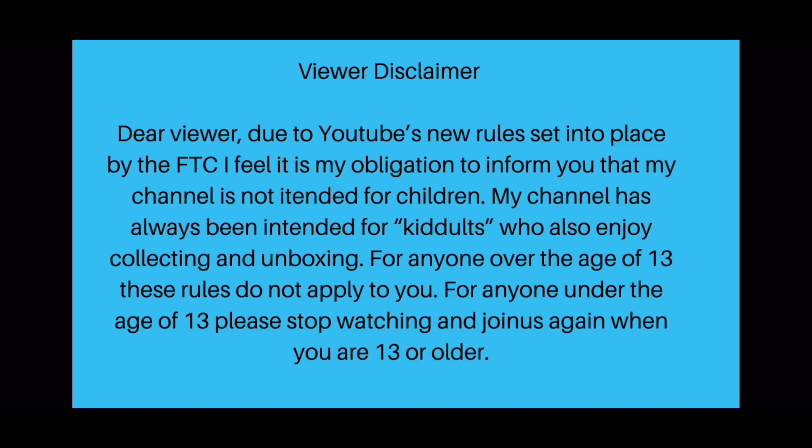Due to YouTube's new rules set into place by the FTC, I feel it is my obligation to inform you that my channel is not intended for children. My channel has always been intended for kidults who also enjoy collecting and unboxing. For anyone over the age of 13, these rules do not apply to you. For anyone under the age of 13, please stop watching and join us again when you are 13 or older.